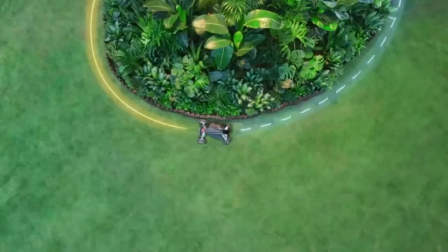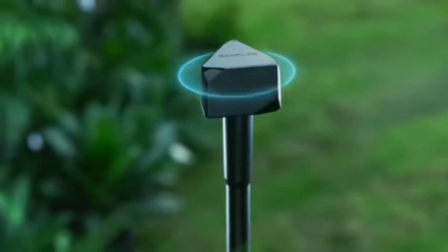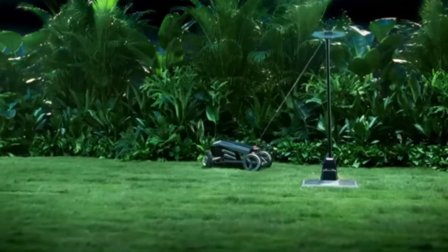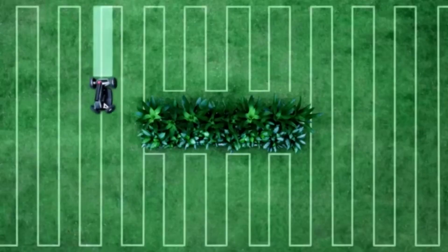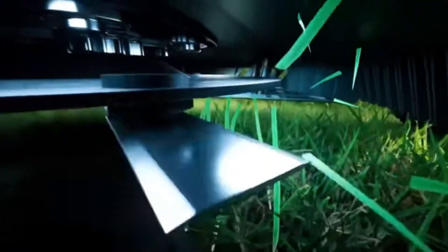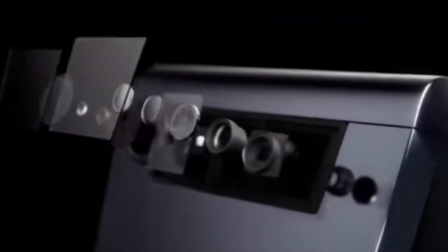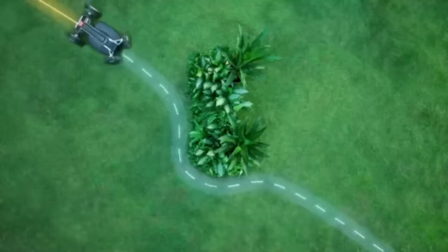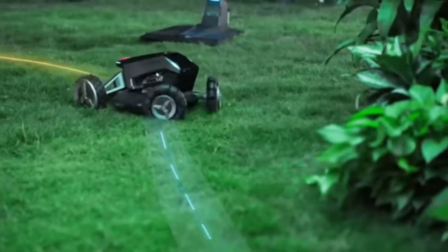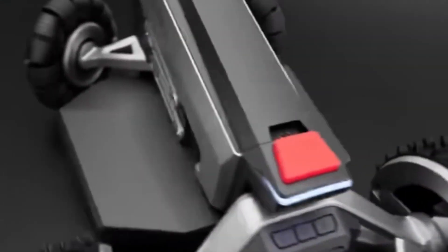The EcoFlow app makes it easy to establish and change mowing limits from your smartphone. Using the app, you can manage the mower's cutting height, check the battery life, and even trace its whereabouts. The EcoFlow Blade Robotic can climb slopes as steep as 27 degrees, has a large cutting width, and front wheels that can turn in any direction. For a limited time, you can get it for $2,649, or with the Lawn Sweeper Kit for $3,199.